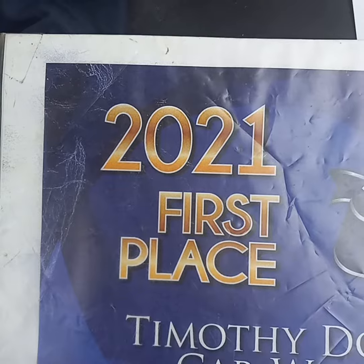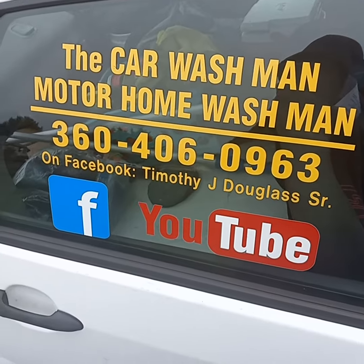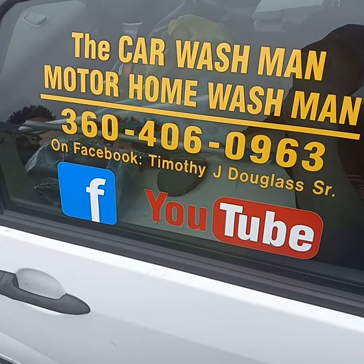Port Angeles Sequim Car Wash Man, Motorhome Wash Man. All the information that you want is in the description area below. You can catch us on YouTube and Facebook also. Just Google Port Angeles Sequim Car Wash Man Motorhome Wash Man.